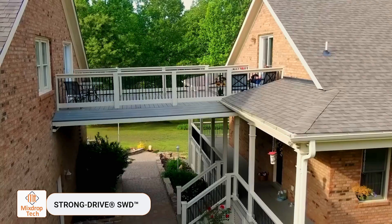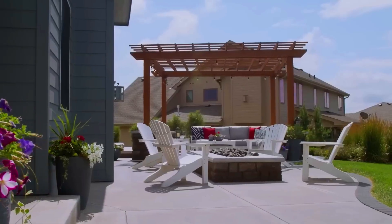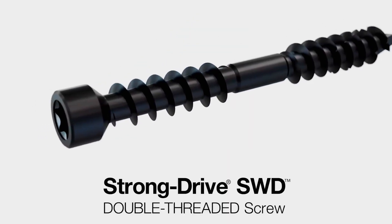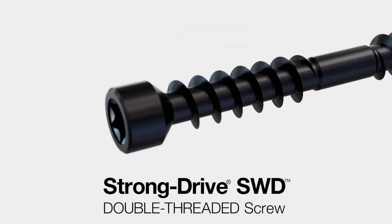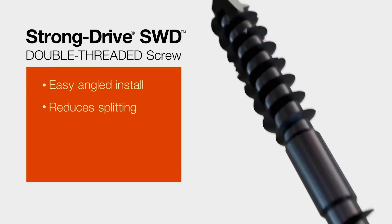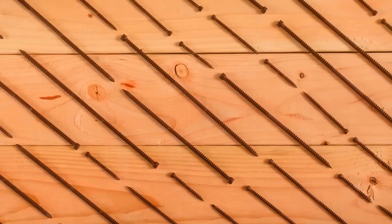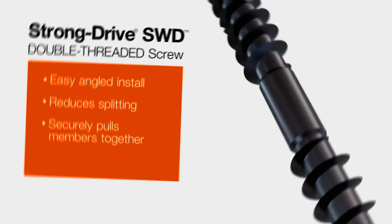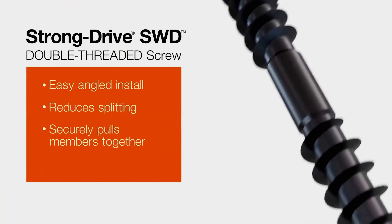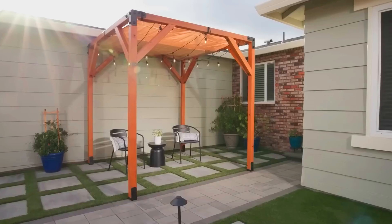Strong Drive by Simpson Strong-Tie is designed to speed up work without compromising the strength of the construction. It's particularly useful for builders of pergolas and similar structures. The fastener's key feature is its combination of screw and self-tapping screw properties, with a smooth rod between the two threaded sections.